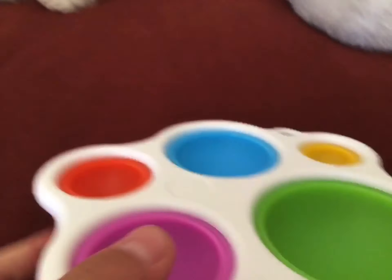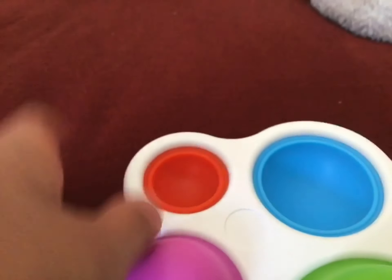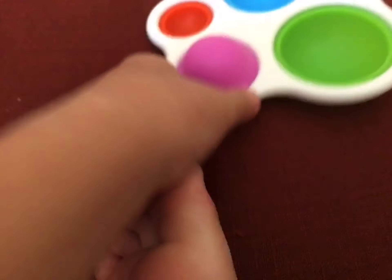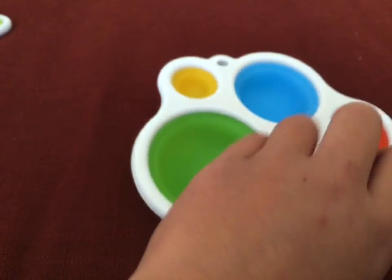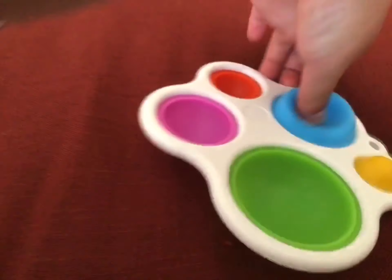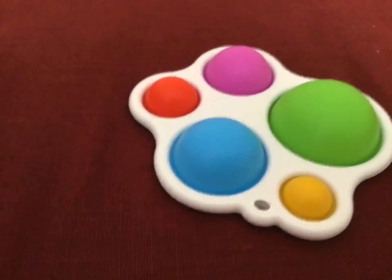I forgot what these are called — I think it's just called a simple dimple. I honestly really like this one and I think it's better. So I give this one an 8 out of 10. What do you give it? I'd say a 9 out of 10 — I like it, but I feel like a simple dimple is better than the triple dimple.